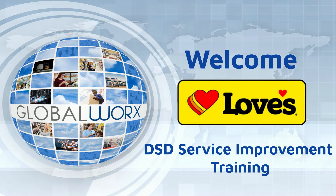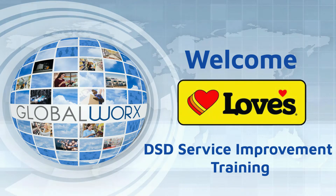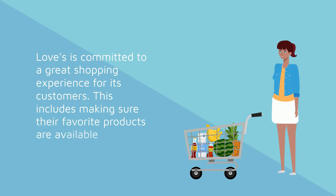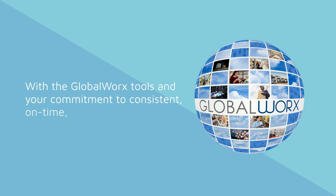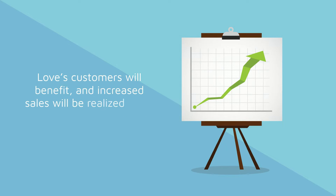Welcome to the LUVS Travel Stops DSD Service Improvement Training Video. LUVS is committed to a great shopping experience for its customers, including making sure their favorite products are available when they shop. With the GlobalWorks tools and your commitment to consistent, on-time, and high-quality service, LUVS customers will benefit and increased sales will be realized by all parties.